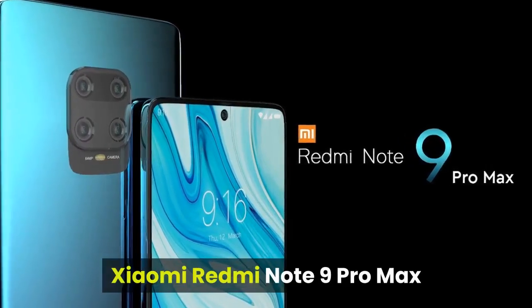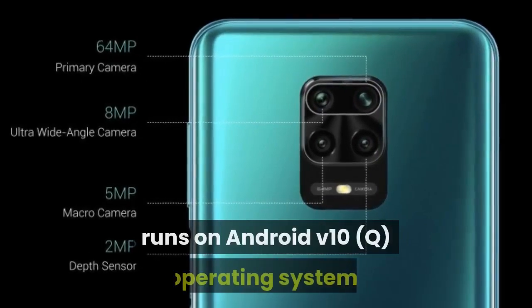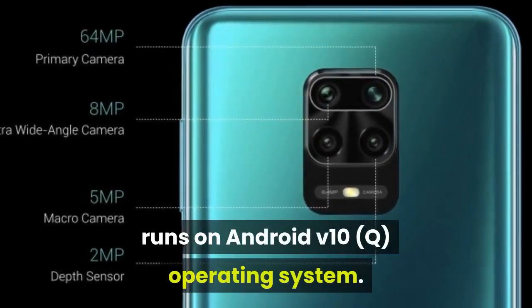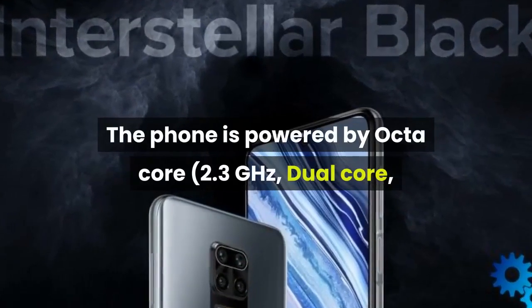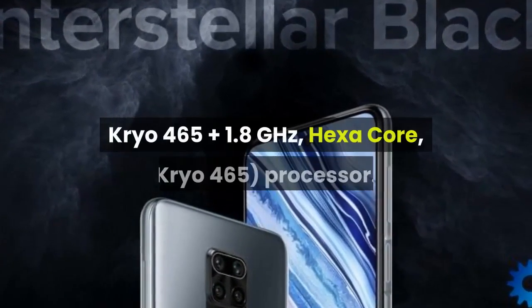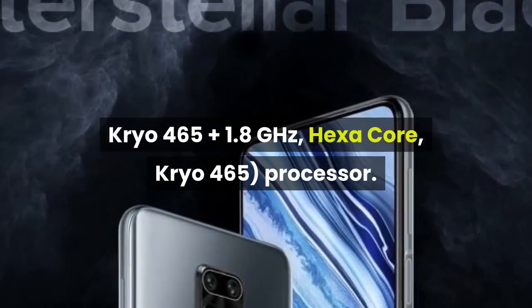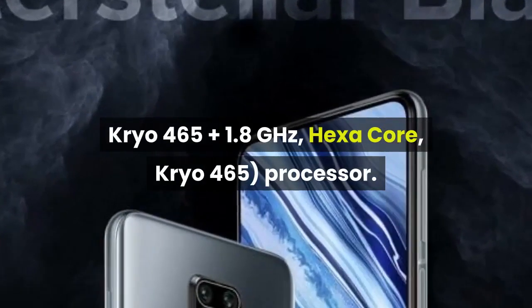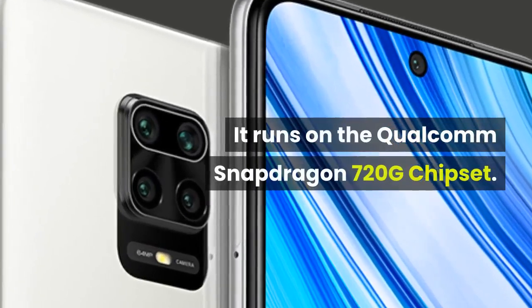The Xiaomi Redmi Note 9 Pro Max smartphone runs on Android V10Q operating system. The phone is powered by an octa-core 2.3GHz dual-core Kryo 465 Plus and 1.8GHz hexa-core Kryo 465 processor. It runs on the Qualcomm Snapdragon 720G chipset.